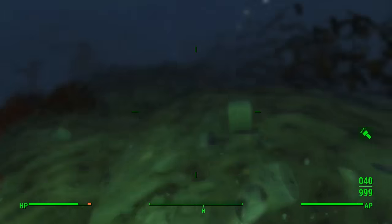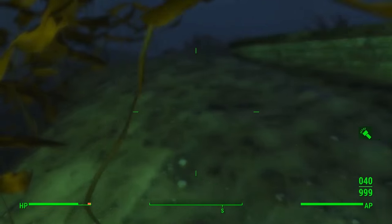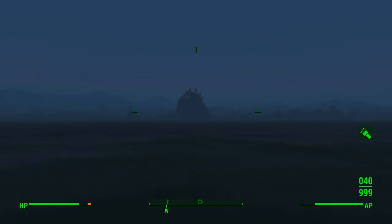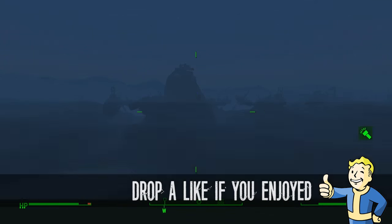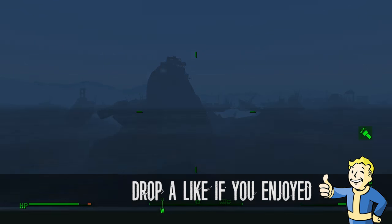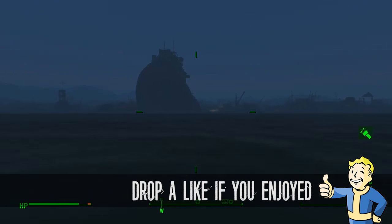There you go — that is all the locations for the Message in a Bottle secret underwater loot stashes, all part of a side quest you wouldn't really know about unless you discovered these bottles randomly on the shoreline. They're all pretty easy really, apart from this last one which is definitely the hardest. But there you have it — get yourself some awesome loot or just give yourself something extra to do. Thank you for watching, I really hope this helps, and I will see you guys in the next one.